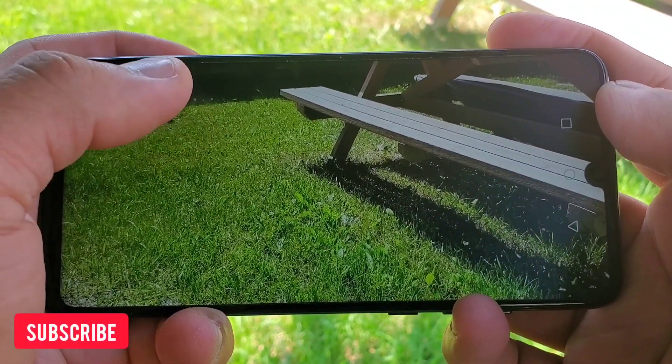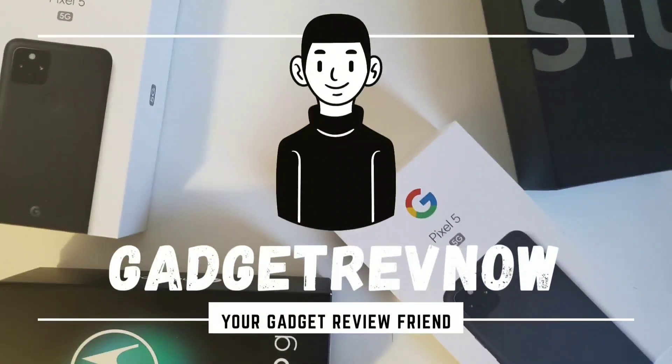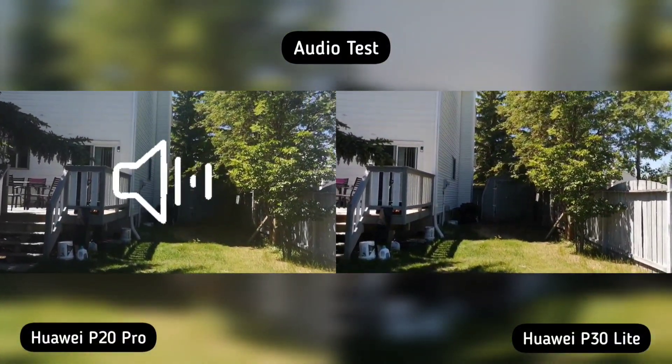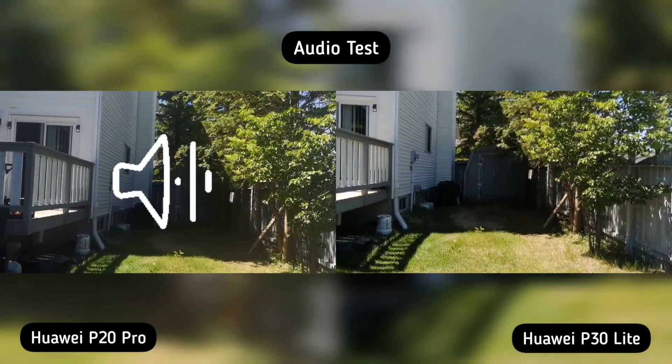Hey, don't forget to subscribe my friend. Let's go! Hi everyone, this is JD, your Gadget Review Friend. Today we're testing the audio of the Huawei P20 Pro and Huawei P30 Lite.